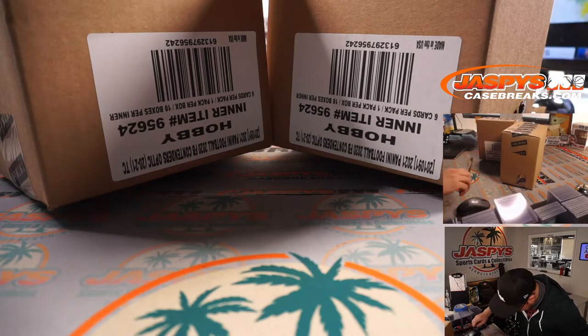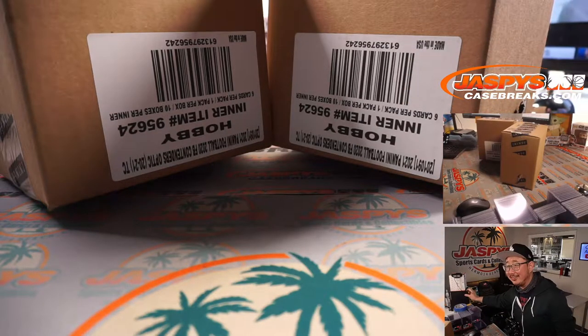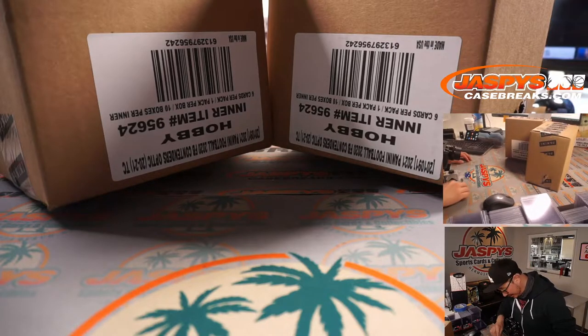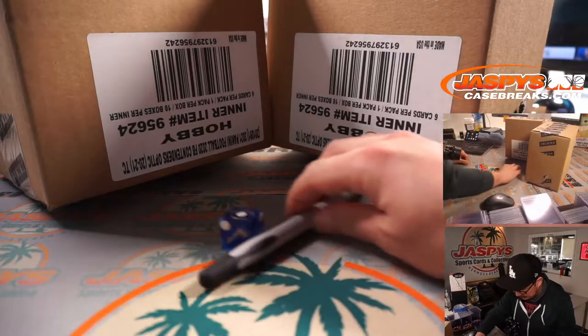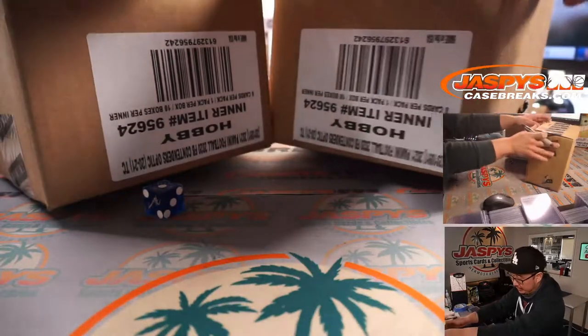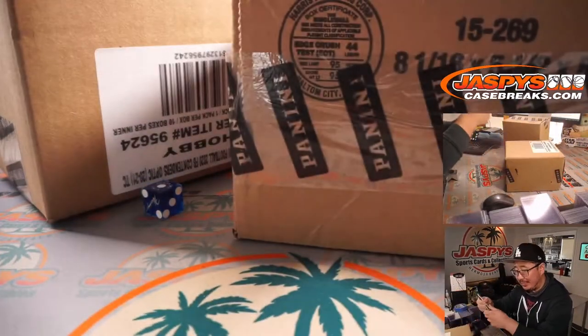We'll just use this to slide the die out, just to be accurate. There it is right there — you can see on the top camera. And it's one. So we're going to do this one first. This other case we will save for pick your team 22.